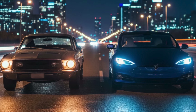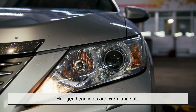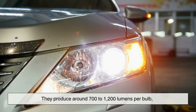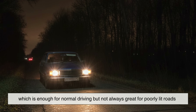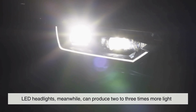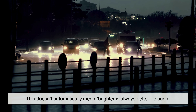Now let's talk about brightness, because this is usually the first thing people notice. Halogen headlights are warm and soft — they produce around 700 to 1,200 lumens per bulb, which is enough for normal driving but not always great for poorly lit roads. LED headlights, meanwhile, can produce two to three times more light while using less electricity. That's why LED beams look crisp, white, and super defined — they not only brighten the road ahead, but also highlight road signs and lane markings more clearly.